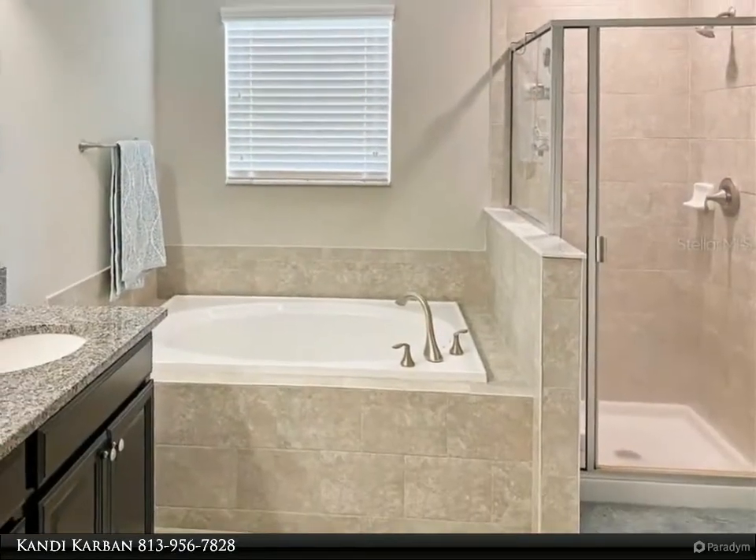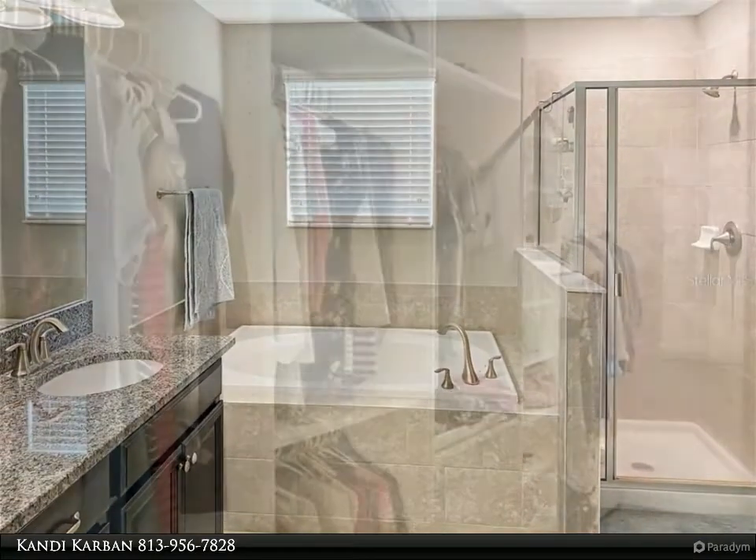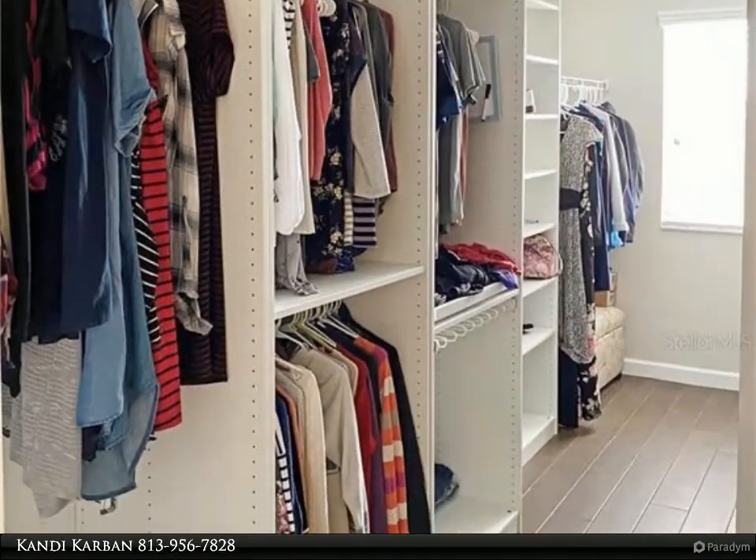The owner's suite offers granite countertops, dual sinks, a tub with separate shower, and a massive walk-in closet complete with a closet organization system.